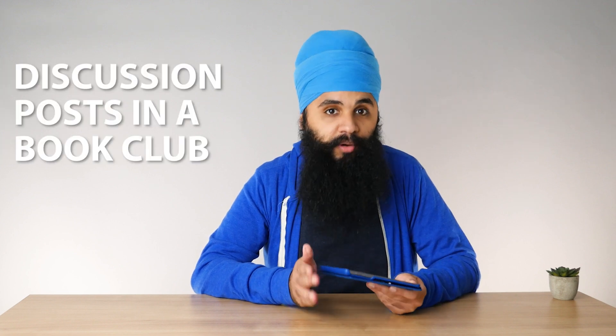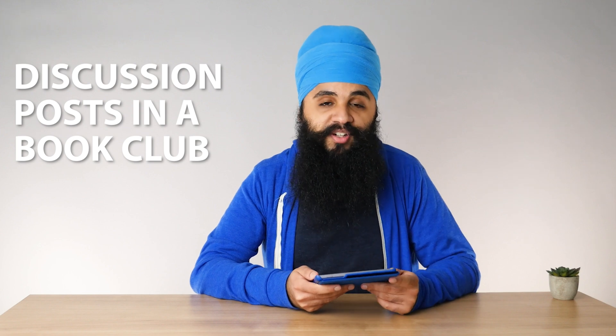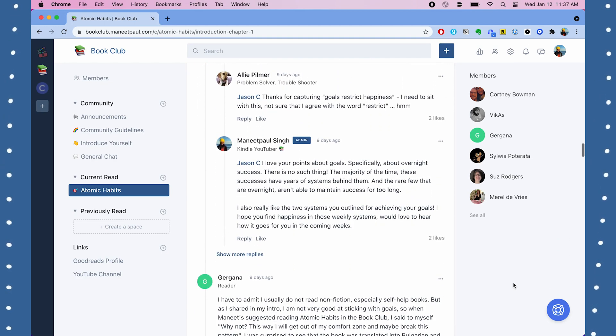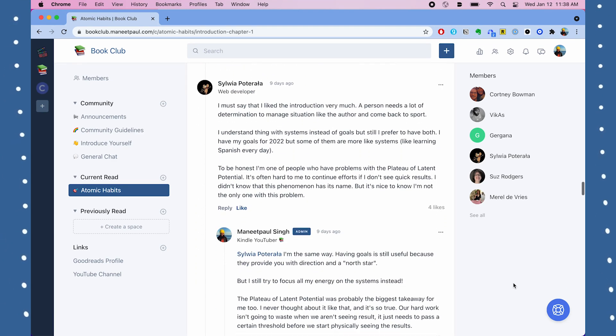Setting Readwise aside, there are a few more things you can do to improve retention. Tip number eight is my book club, something I just recently started. Being part of a book club really helps with retention. Right now, a hundred people and I are reading Atomic Habits together — one chapter every day — and after each chapter we post discussions in a forum. This forces everyone to think about what they're reading, how it applies to their life, and write it down. If you want to join, the link is below — we plan to read one non-fiction book every month.